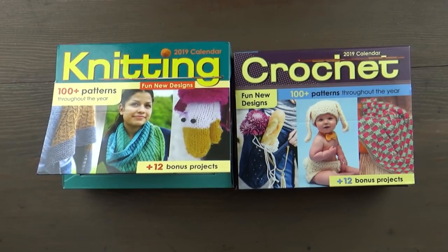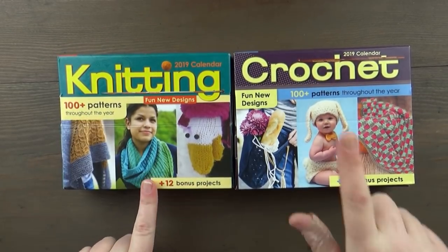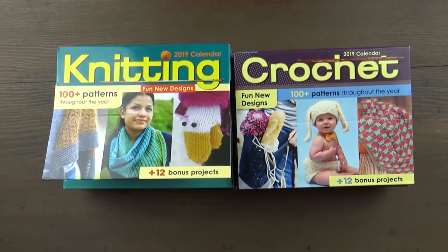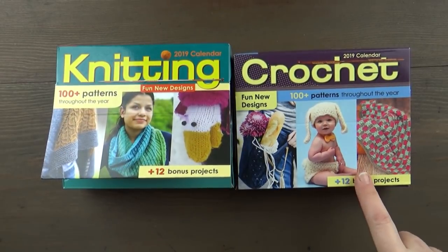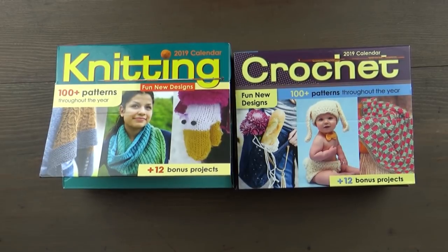They're very inexpensive for what they are. I think this one says 100 plus patterns for the knitting, 100 plus patterns for the crochet, plus some bonus patterns. That's kind of nice and like I said they're really inexpensive. This was 10 bucks, this was $11.50 — so not bad for a calendar that's going to give you over 100 patterns.